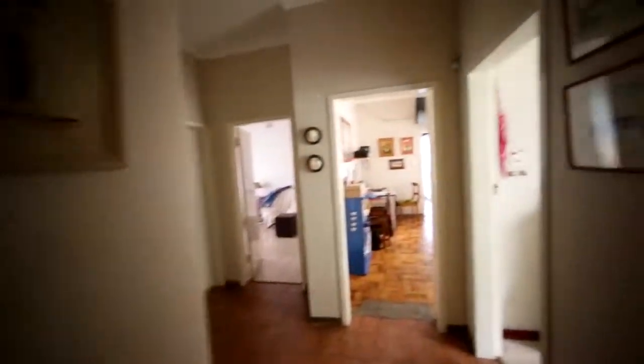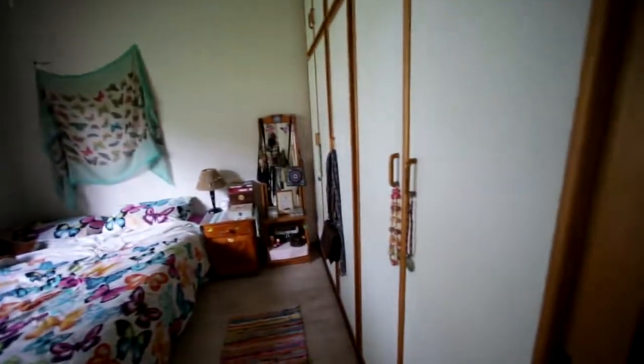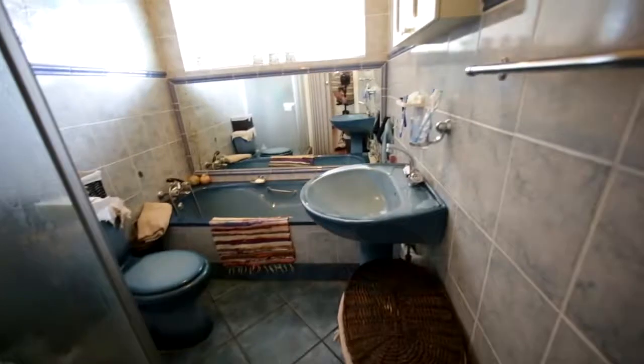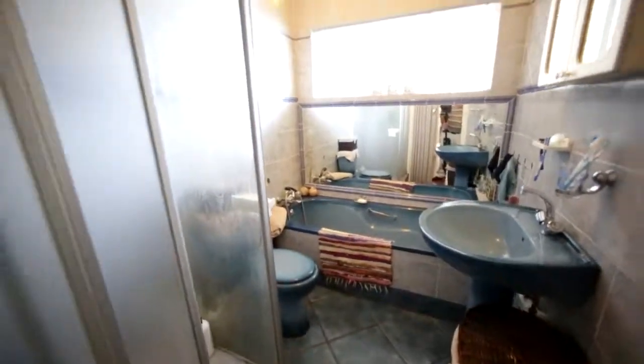So we go down the passage. Here is laminated wooden flooring. First bedroom, full cupboards, ceiling fan. A bit of a gloss view on the laminated floor — it looks very neat. You've got your first bathroom with a basin, bath, shower and toilet.